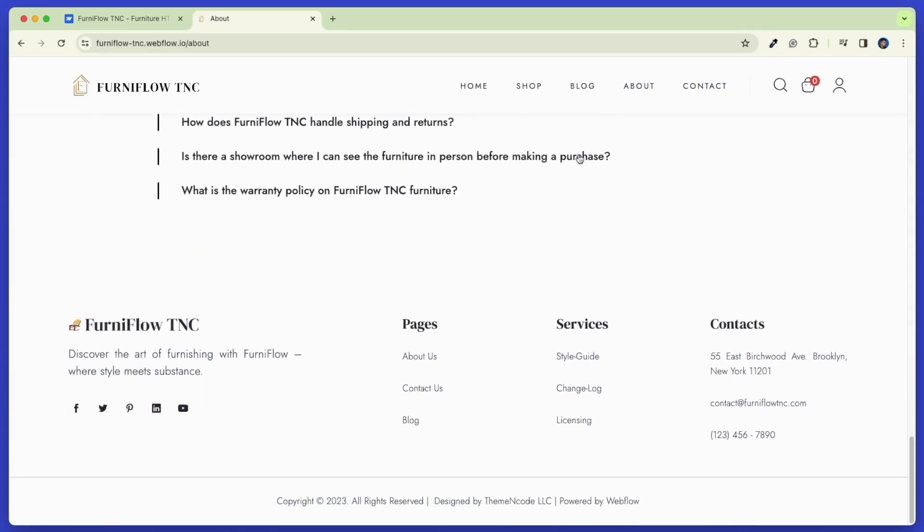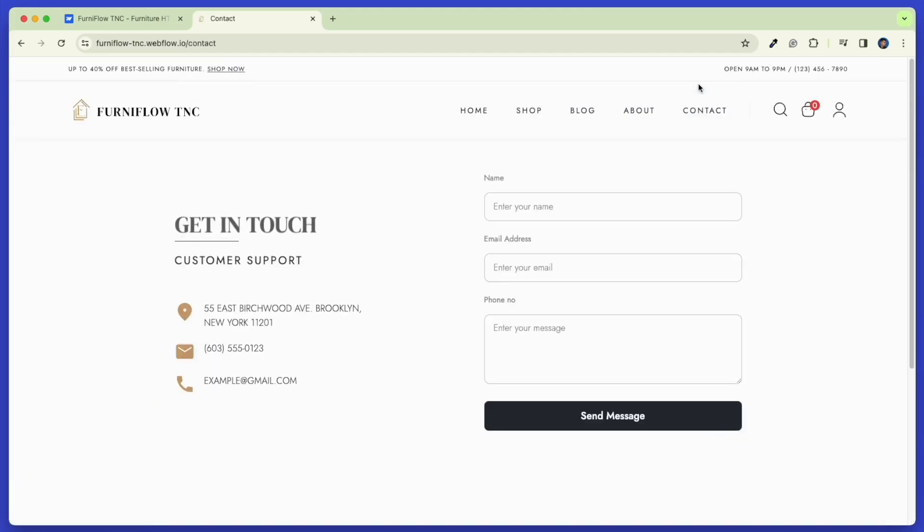Now let's check our Contact page. Whether your visitors have questions, feedback, or inquiries, they can easily contact you through the form below and you can get back to them quickly.